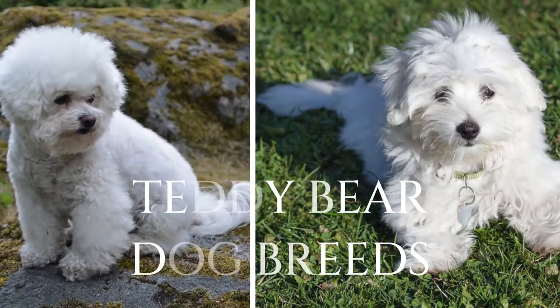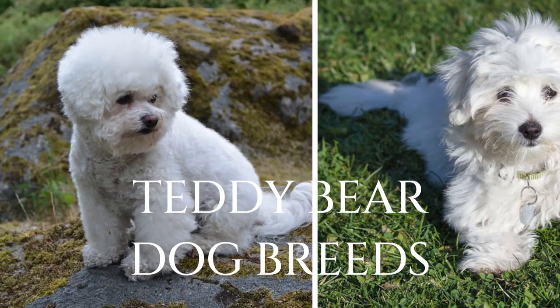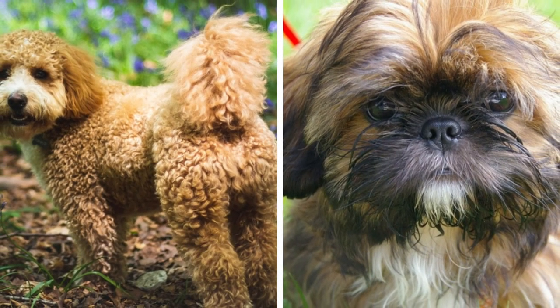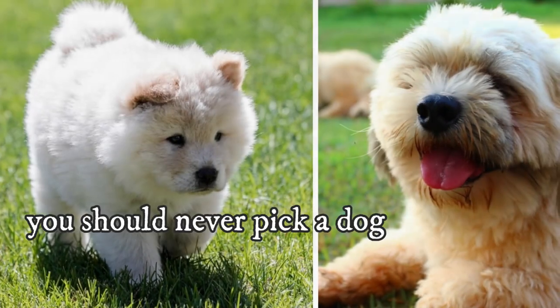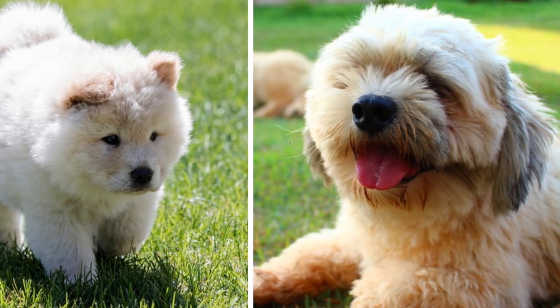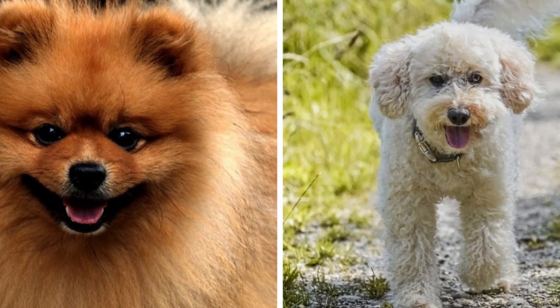Expressive eyes, cute button nose, tiny size and fluffy coat — these dogs just look like real life teddy bears. In this video, I will show you 10 ridiculously adorable dog breeds that look like cuddly teddy bears. But remember, you should never pick a dog only based on its appearance; always study the breed's temperament as well, which is far more important than the appearance.